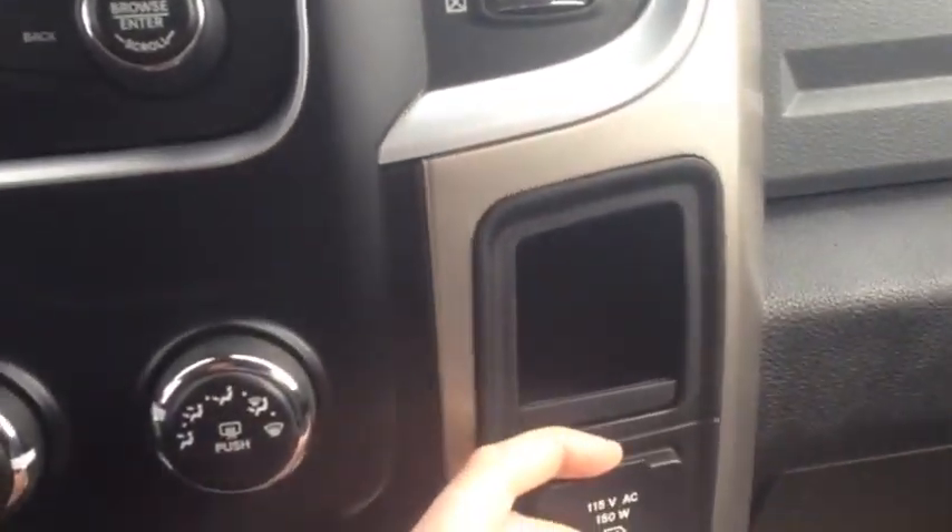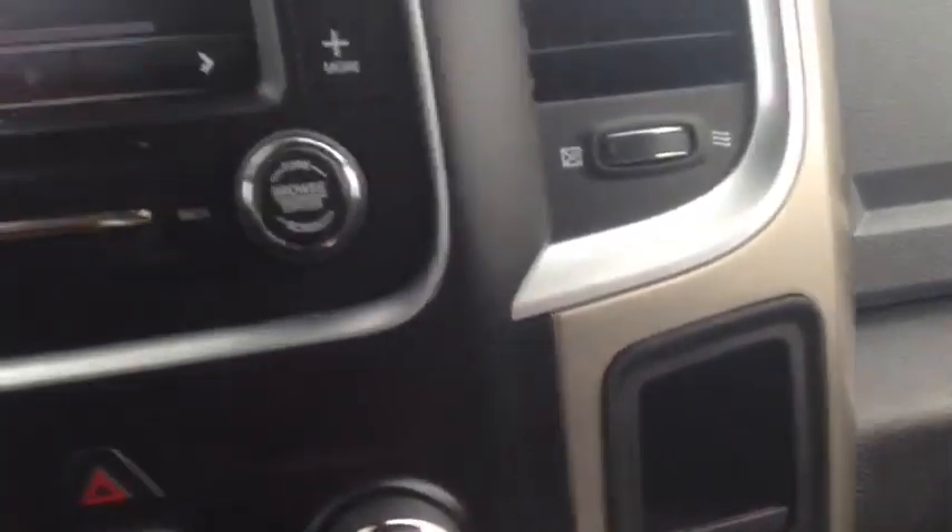You've got a 115 volt plug in there. In your main center console you've actually got two compartments: the top one with your USB and auxiliary port as well as a change sorting tray, and the bottom one is just a storage compartment.